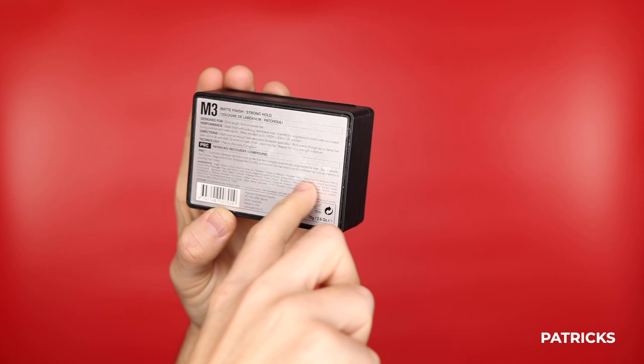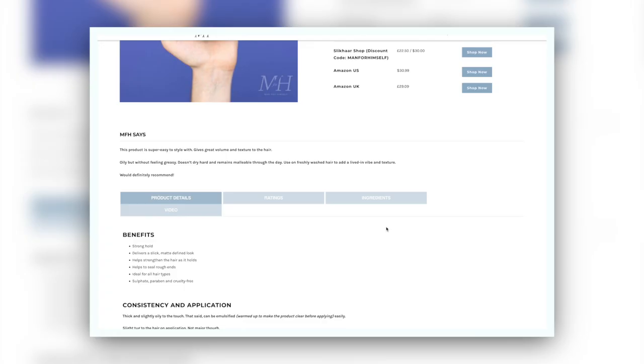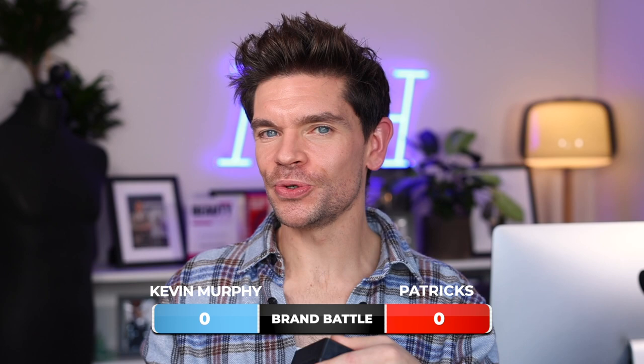Rough Rider does say it is a clay. Looking into ingredients, they are kind of similar actually. Patrick's has kaolin and bentonite — two types of clay — and also beeswax at the top, so you would expect it to be slightly oily in consistency. Kevin Murphy doesn't explicitly say kaolin or bentonite, but it does have diatomaceous earth — a sort of earthy clay-like ingredient. As Kevin Murphy says it is a clay, I would be expecting slightly more clay within that. So I'm going to give the one point to Patrick's M3.